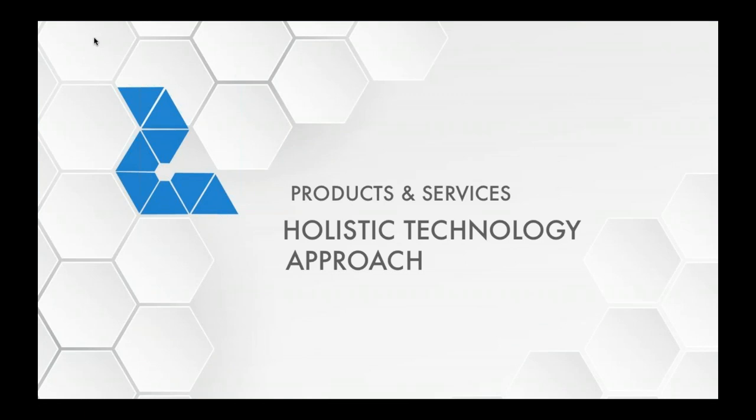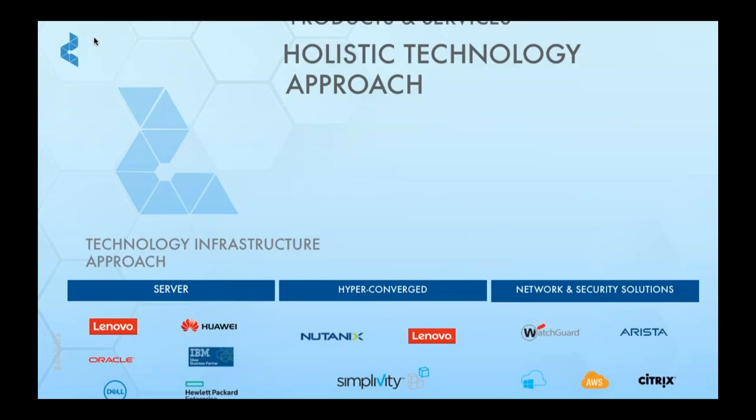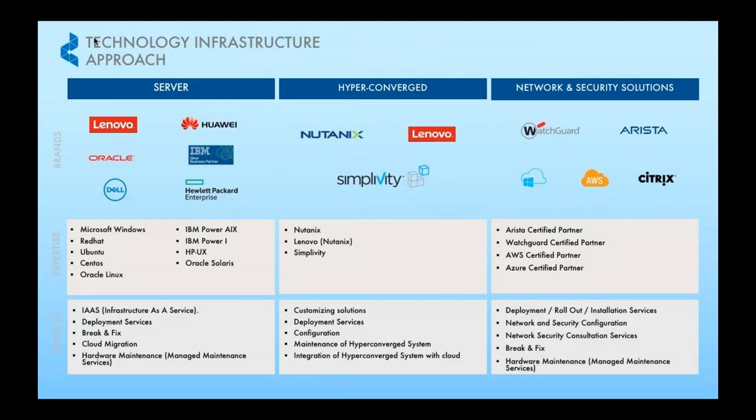Moving on to the products and services that we have — we carry server, storage, and network from all the major brands in the market. As part of our partnership with these principals, we are fully trained and certified to provide extended services on all these brands.